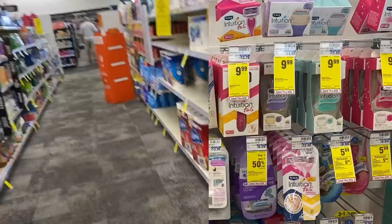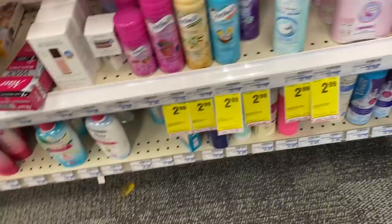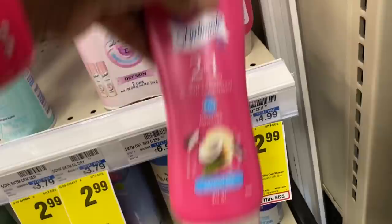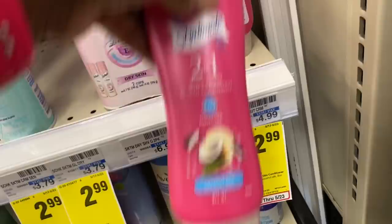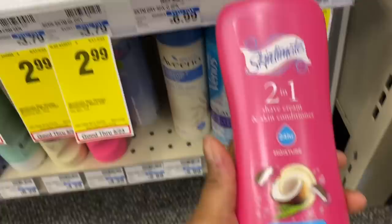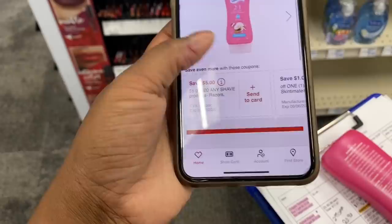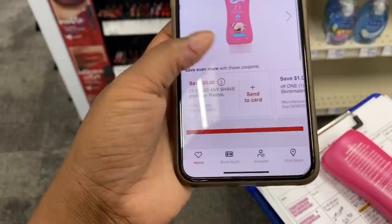I'm going to go ahead and do a razor deal. I'm grabbing the Skintimate razors — they are on a promo, buy three get a five dollar Extra Buck, and they're $5.99 each. Then I'm grabbing one Skintimate shave cream for $2.99. I want to try the eight fluid ounce version instead of the seven. Let me scan the product to see if my coupon attaches — the five off $20 attaches, and the one dollar Skintimate coupon attaches too. So we're going to grab this as our $2.99 product.